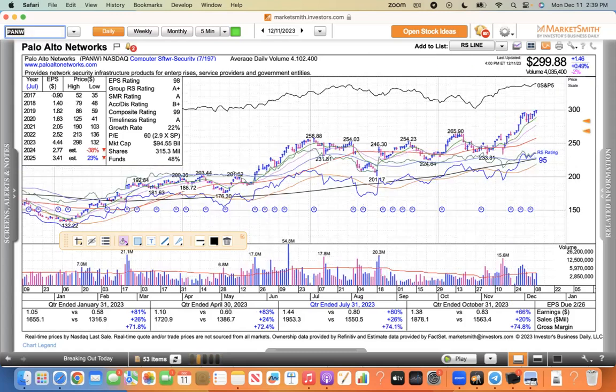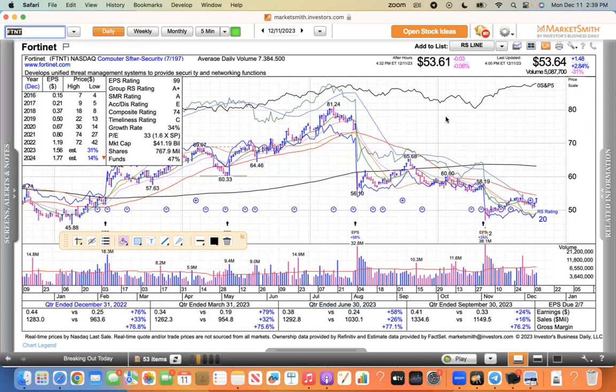Palo Alto Networks broke out recently and it's starting to trend like CrowdStrike and Zscaler — that one looks good. Fortinet was upgraded — it's been upgraded a few times after the big sell-off after the earnings miss. It's starting to rebound and looking a little better. If you got it below 50, you're up a few percent and doing okay. I still think Fortinet's a quality company, well run and well managed.